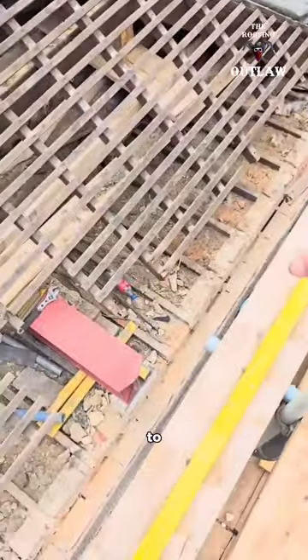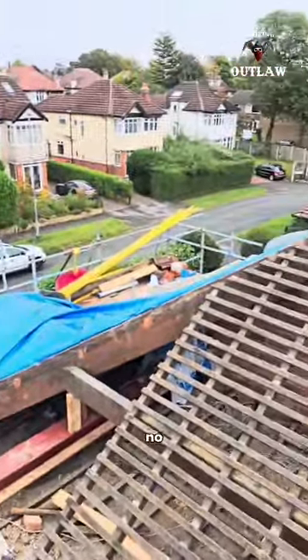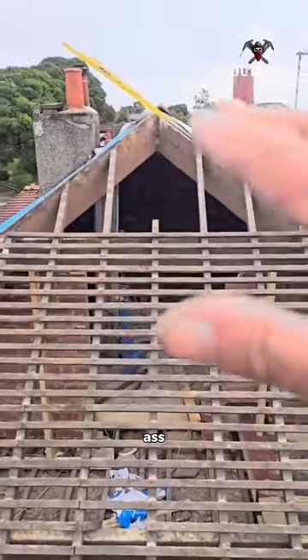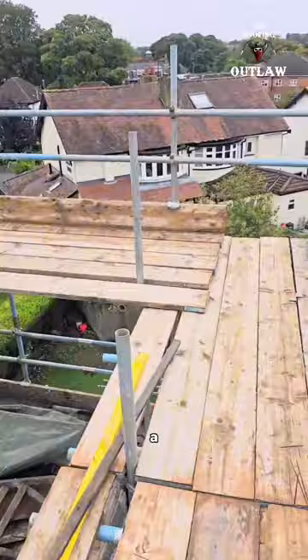The bricklayer is coming Wednesday morning to start building the gable end, then we'll produce a new front roof — no more hip — and then a big loft conversion out to the rear of the property. All the scaffolding prep for that is done.